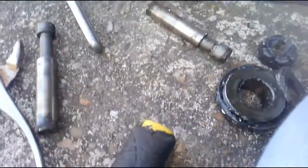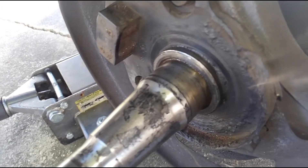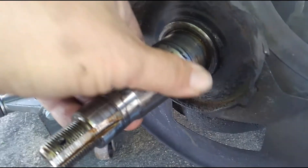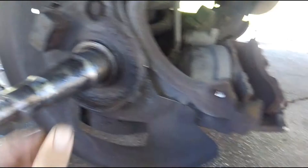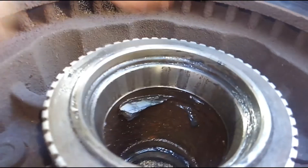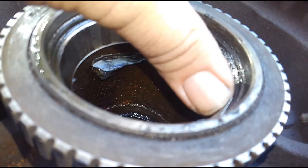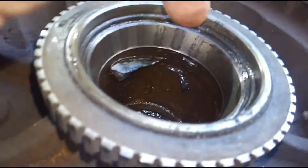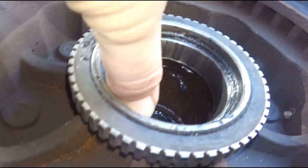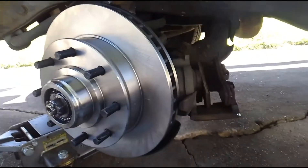We've got everything off the spindle assembly. You can clearly see damage from the water sitting on it. This is what happens when water stands in a bearing setup for any length of time — you can see these little marks or pits in the spindle. I can actually catch them with my fingernail. The wheel bearing was spinning around inside there and creating that noise. We're going to swap out the rotor and wheel bearing assemblies and put fresh ones in.